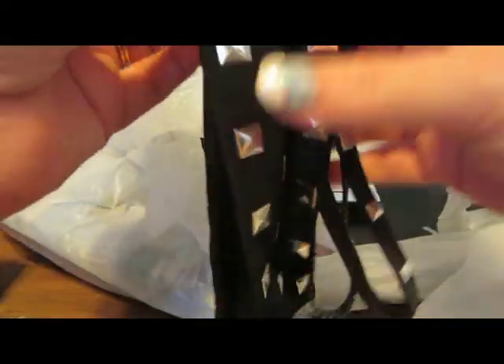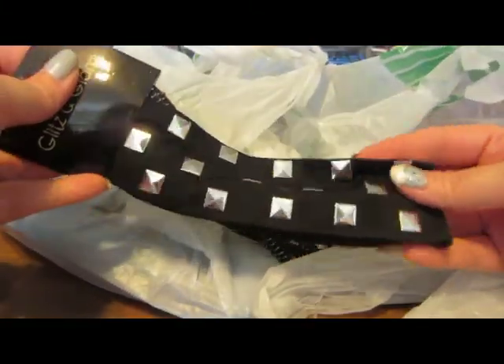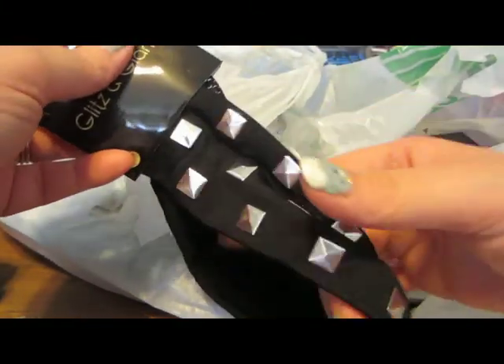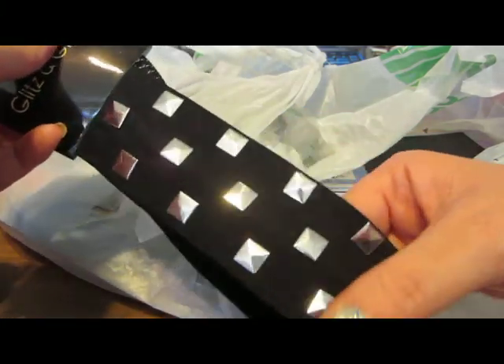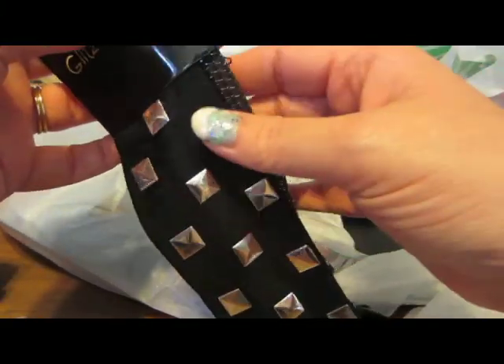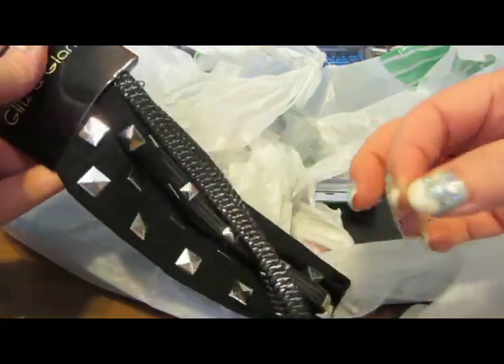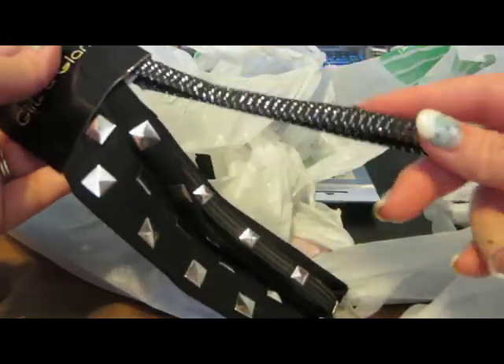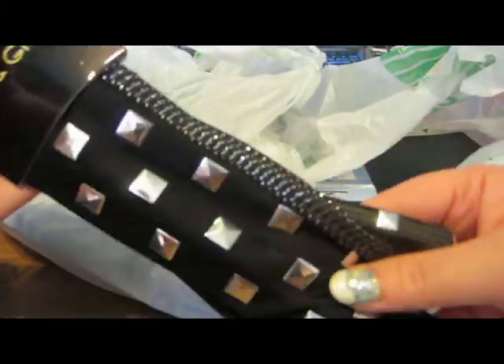I found these headbands — they're really cute. I kind of like heavy metal, and these have fake studs. It's a heavy metal type of look. There's a thick one, a thin one, and then just a sparkly one. This one is actually for me — it's not a stocking stuffer.